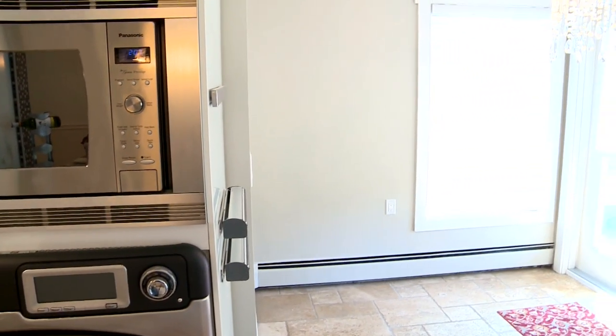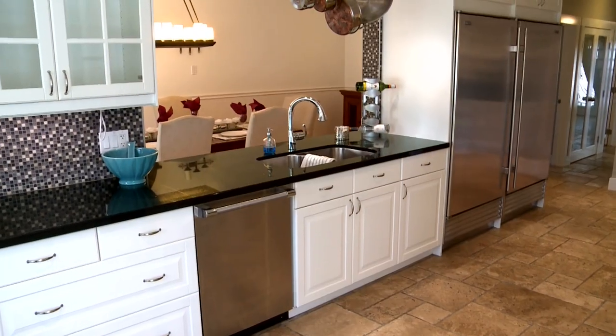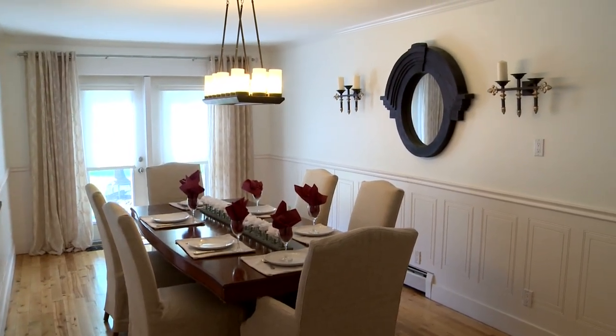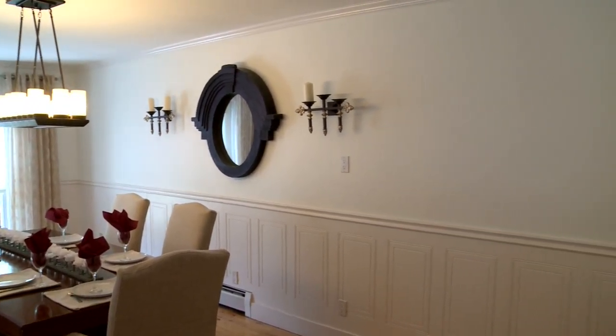This leads to our breakfast nook, which looks out to the backyard as well. This shows the pass-through area to this beautiful dining area, close to the kitchen. It has French doors off to the patio as well — lots of room for furniture and friends.